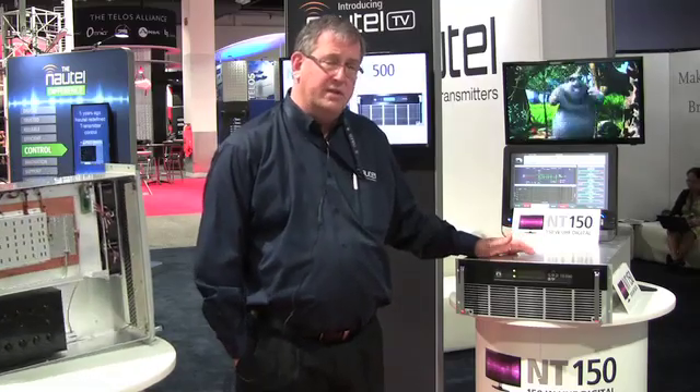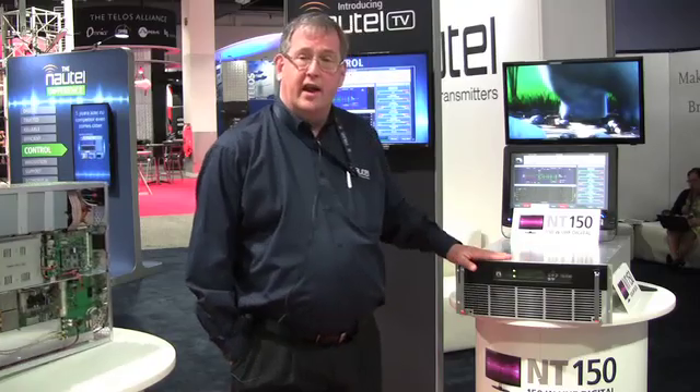One of the unique things about this transmitter is that the modulator, which comes from a company called Pro Television, is software-defined. That means you're not stuck with a standard which may change and evolve over the years, and your transmitter can live a long and healthy life.